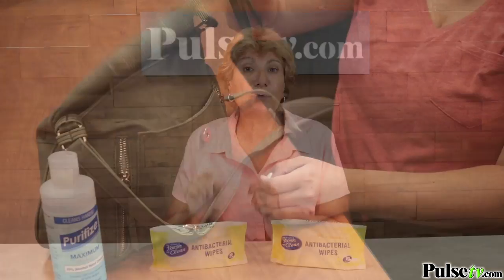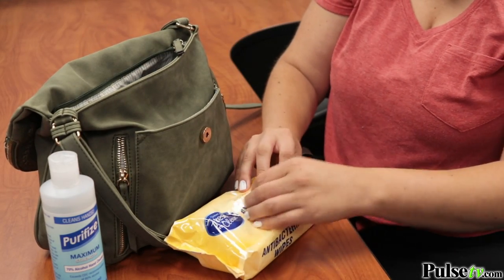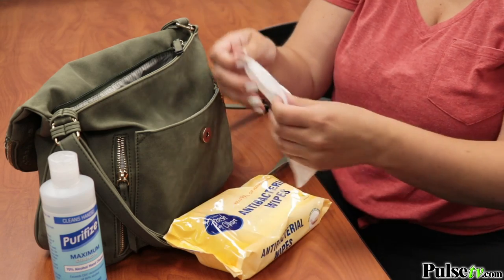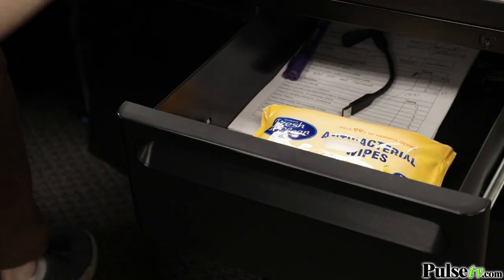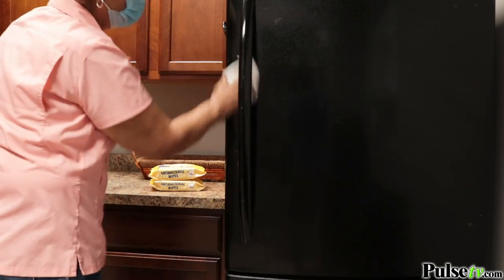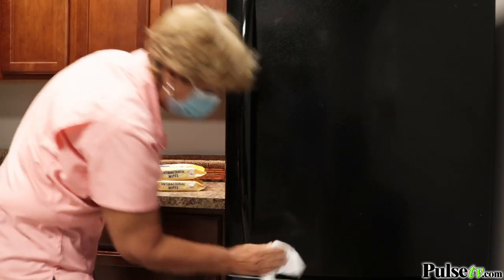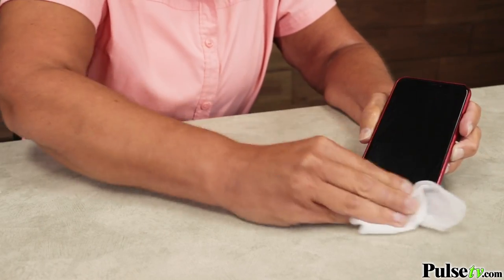Another thing I like about the packaging is these are resealable and easy to take with you. Those big canisters you can't do that — you can keep these in your purse, your backpack, or a drawer and they're always handy when you need them. You're going to love the fresh lemon scent, plus these are chlorine and bleach-free but still have the power to kill 99.9% of those harmful germs.